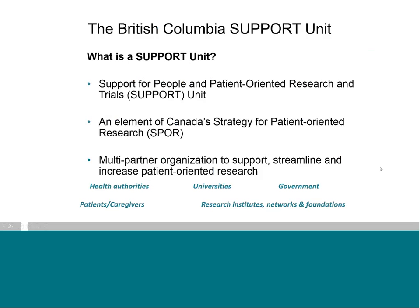I'm the patient engagement lead for BC Support Unit. My role is to lead the development and implementation of the patient engagement strategy. The Support Unit, or what we call the Unit, is a multi-partner organization created to support, streamline, and increase patient-oriented research throughout BC. Our unit is one of several support units established across the country as part of Canada's Strategy for Patient-Oriented Research, otherwise known as SPOR, led by the Canadian Institutes of Health Research, or CIHR.